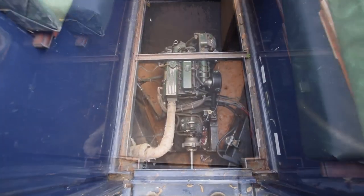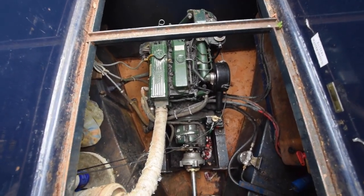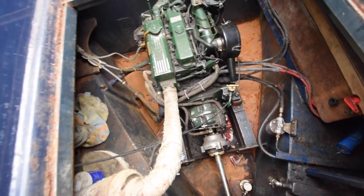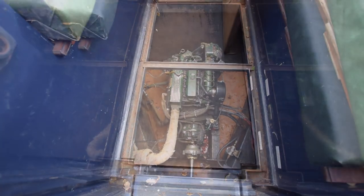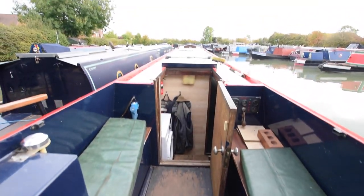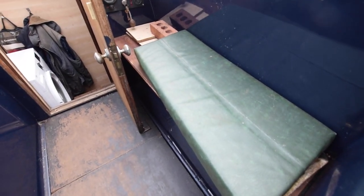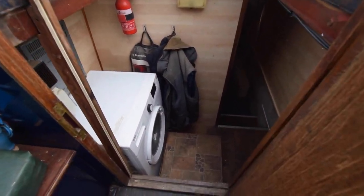On the back deck, the engine is under here — it's a Beta 43. The battery bank is on the right-hand side: 410 amp-hour batteries for the domestic, brand new in 2019, plus one starter battery. There's storage in the lockers on both sides of the stern deck. There's a view from the helm with the Morse control on the left, and navigation equipment on the left-hand locker. The right-hand locker currently has coal in it.